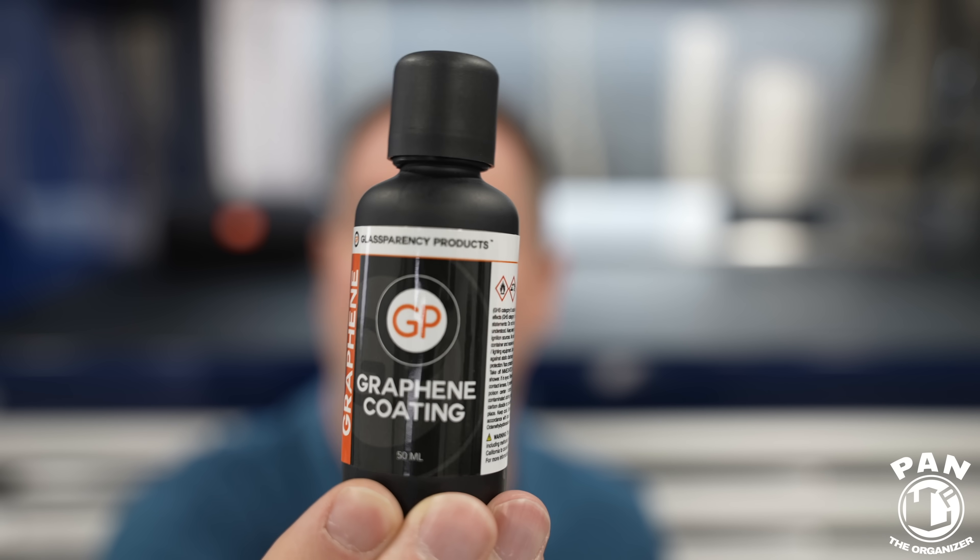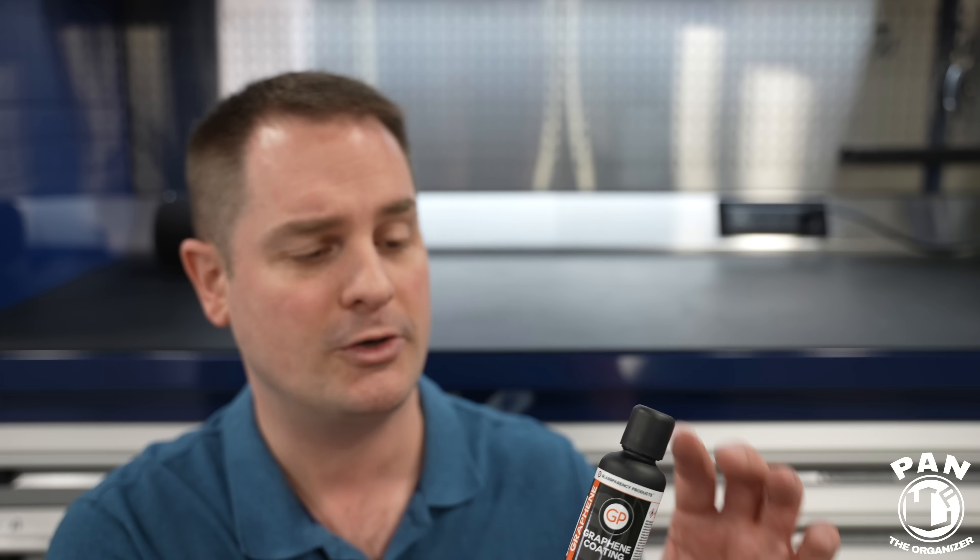I have a full review of that on my channel — you'll be able to watch it linked in the description. We even had some limited edition Pan the Organizer bottles at launch that sold out in a few hours. For this graphene coating, you can apply multiple layers. They claim roughly three to four years of durability for one coat, and five-plus years for two coats — again depending on your conditions, maintenance regimen, and environment.